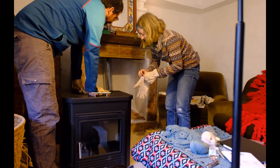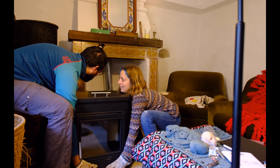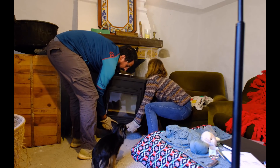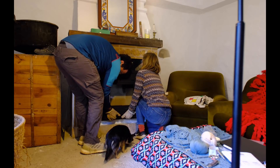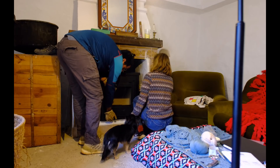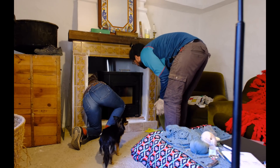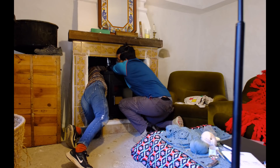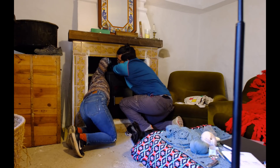It's happening. I'm trying to put the pipe in. It's on! Oh my god, it's on! It's on, it's on, it's on. Good job!